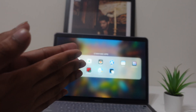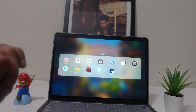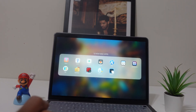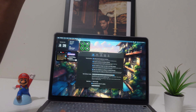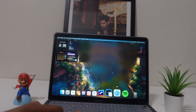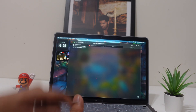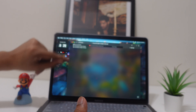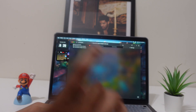App number eight is called Tiles, and I'm showing it again because it's that useful. This is a window manager for everyone, new or experienced. When you're using multiple windows on Mac, it's not that easy to manage — you can hold the green button to put apps left or right, but it's limited.